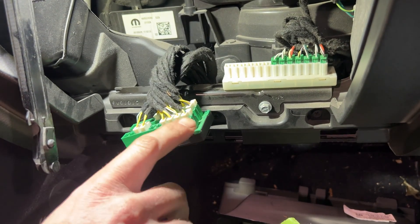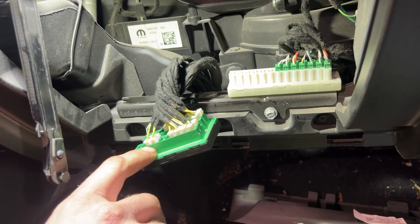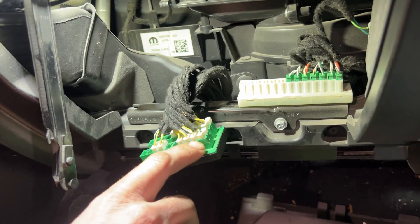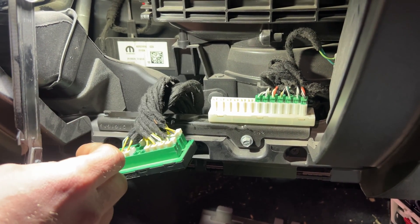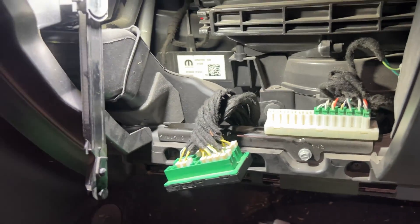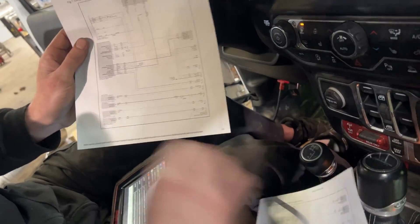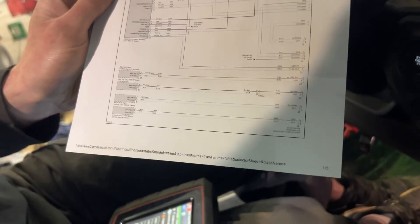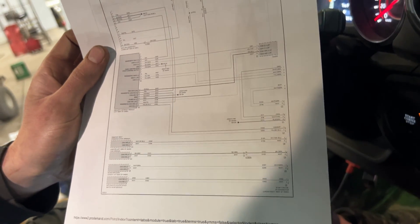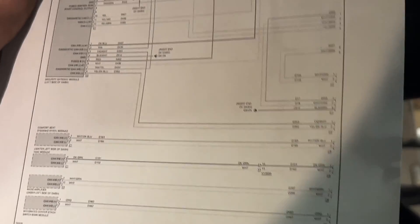You just unplug these one at a time until the issue goes away, and that tells you which circuit the fault is in - then you have to chase that down. I did a quick printout of the wiring diagrams, and each one of these boxes is a module. We've got comfort seat, HVAC module, radio, integrated center stack, the radio itself, and the security gateway module.